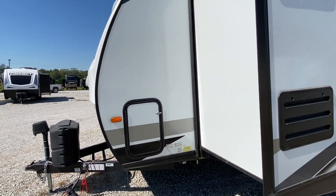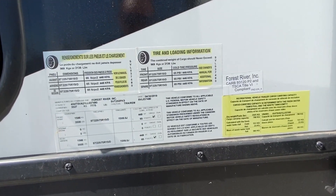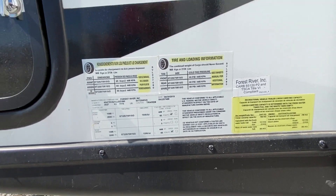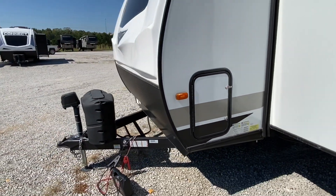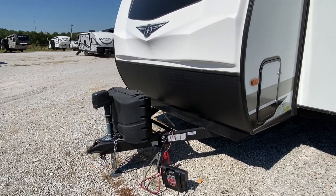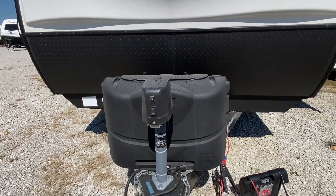This is the same basement area — it goes all the way across. If you want to hit the pause button to get all that information, go ahead and do that. You have all your propane tanks on the tongue, and you do have an electric jack system.